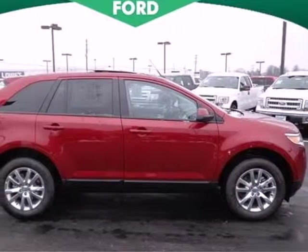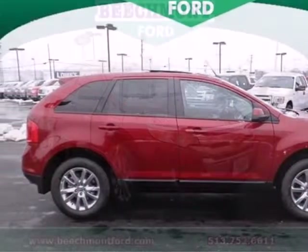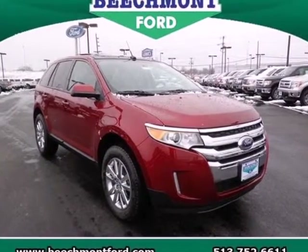We all lead busy lives. Now you can focus a little more on the important things and let this Edge take care of the rest.